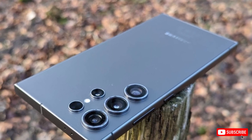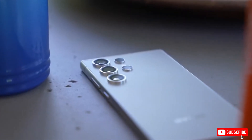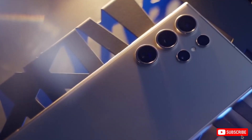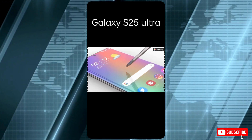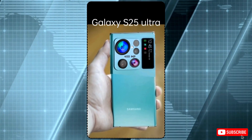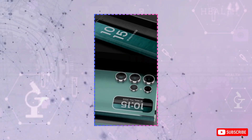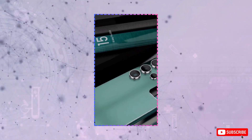Samsung also confirmed they're focusing on improving AI experiences in the S25 Ultra, planning to integrate AI into different aspects of the device to enhance communication between your other Samsung gadgets — like your fridge, oven, washing machine, and more — for a more seamless smart ecosystem.